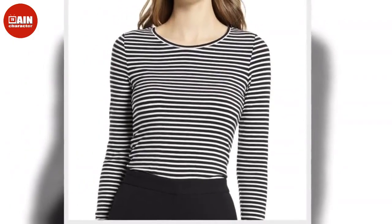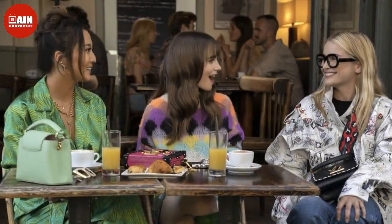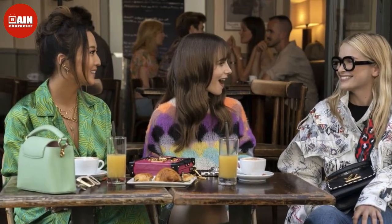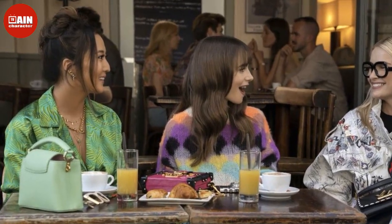If you're looking to channel Emily and her fabulous friends IRL, we have gathered some of the best looks from the third season and hunted down similar pieces sans the designer price tag. Shop some of our favorite Emily in Paris season 3 inspired looks below — spoilers beware.